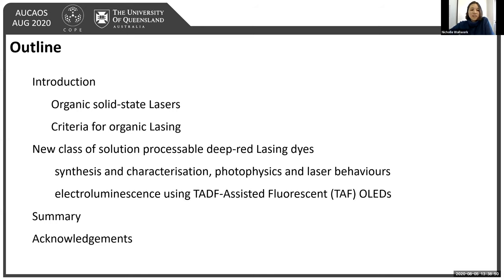As part of my talk today, I'll go through and introduce you to the field of organic solid-state lasers, as well as some of the criteria needed to achieve lasing, followed by our work on developing a new class of solution-processable deep red lasing dyes, including their synthesis, photophysics, and laser behaviors, as well as electroluminescence using TADF-assisted fluorescent OLEDs.